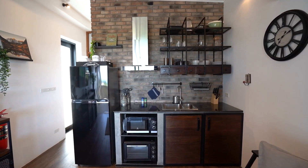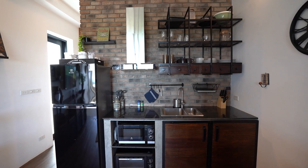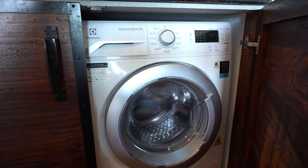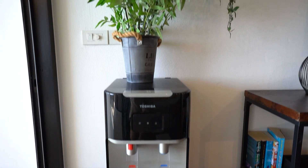The kitchen has a fridge freezer, microwave, oven, hob, toaster, coffee machine, a washer dryer and a water dispenser with hot and cold water.